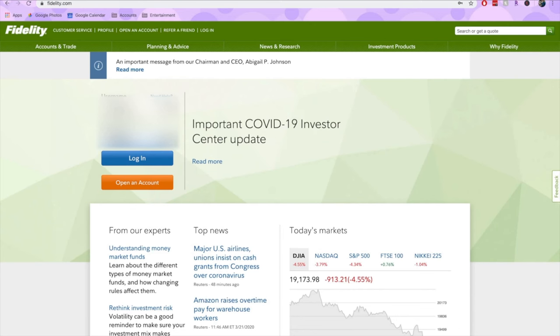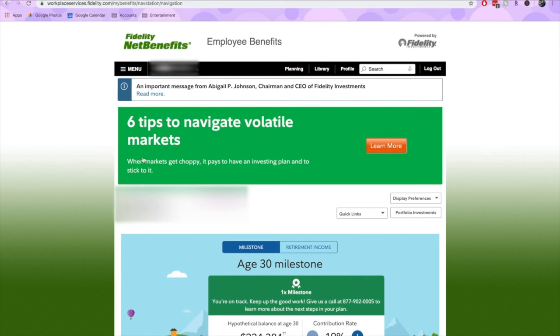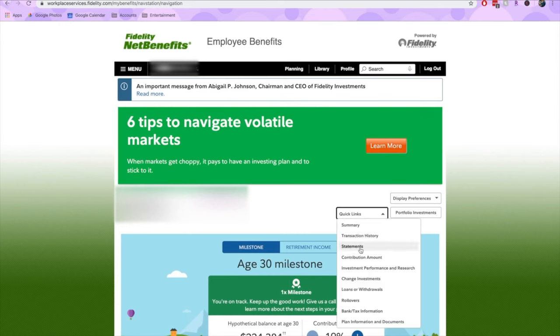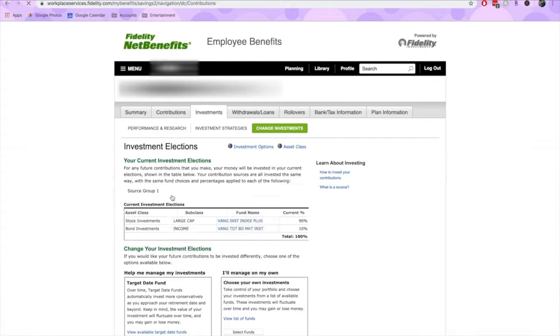To select either target date funds or manual funds within fidelity.com, first log in with your username and password. Next, go to Quick Links and select Change Investments. Here you can choose whether to change future investments or current investments. At the bottom of the page under Change Your Investment Elections, you'll be able to select a target date fund that works for you, or select that you want to manage your own investments. For an in-depth walkthrough on how to change your individual investments, check out my video on how to change your investments in your Fidelity 401k.